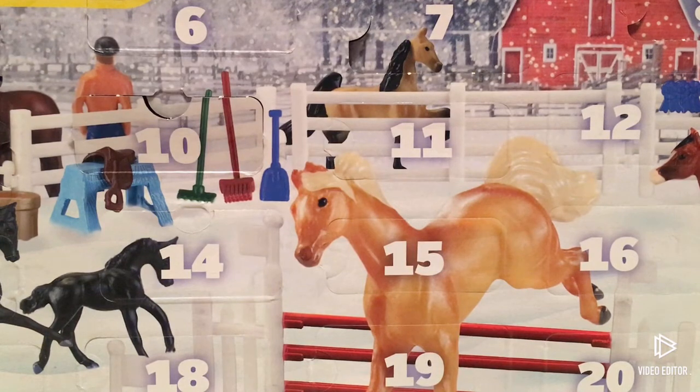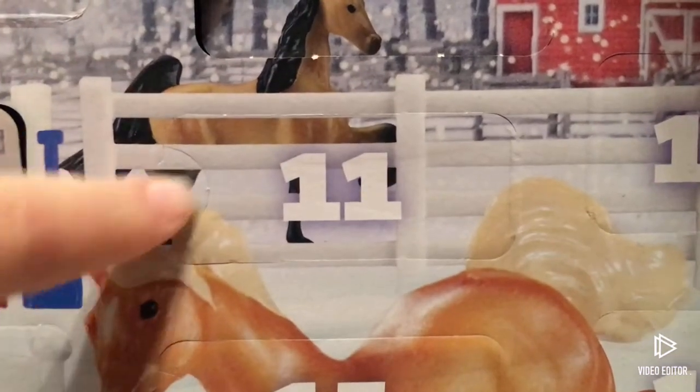Hi guys, welcome to day 11 of the Barrier Advent Calendar. I'm super excited, so let's get on with opening it. Here is our door 11, and I'm going to open it.